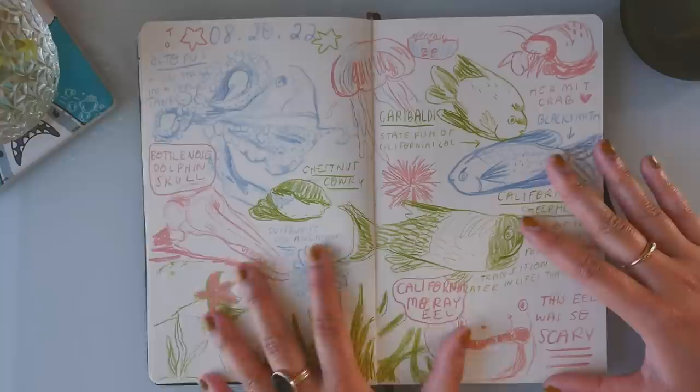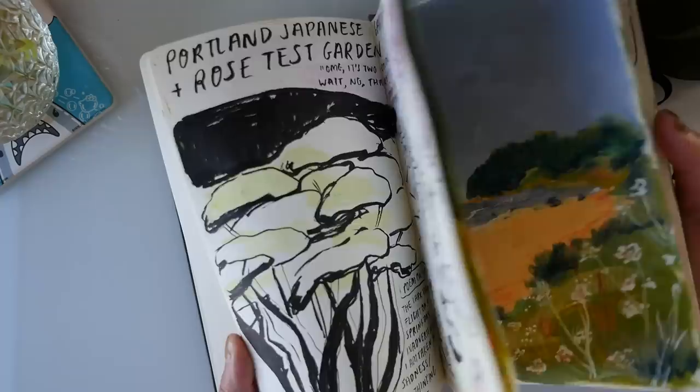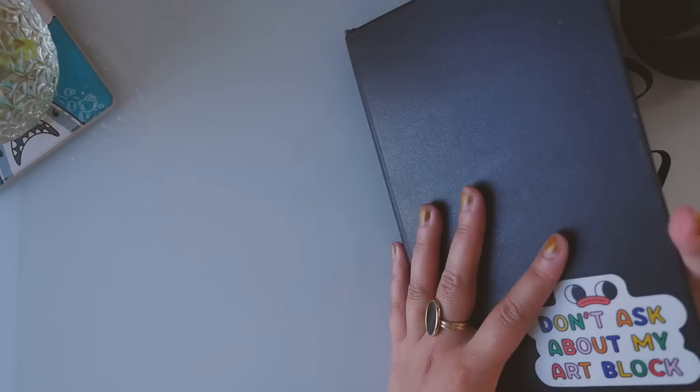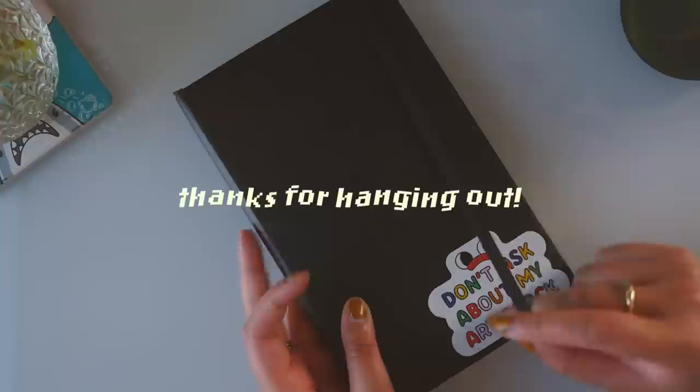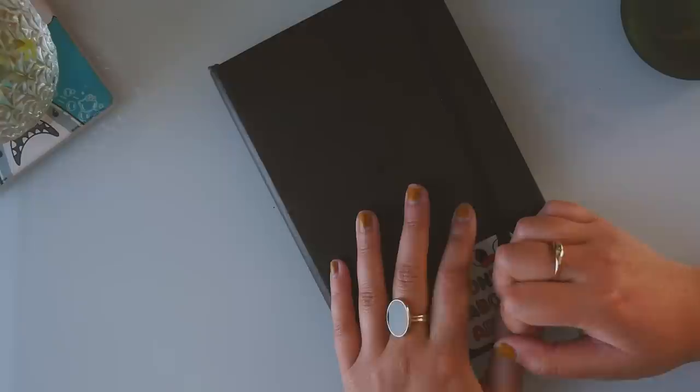That was our last day in California, and then we flew back to Philadelphia. And that is the end of our sketchbook tour — a mini sketchbook tour of our trip. I really hope you guys enjoyed looking at my sketchbook with me and seeing clips from our trip. If you enjoyed the video, don't forget to give it a like and subscribe to my channel. There are tons of other places to find me on the internet. That is it for today's video and I will see you guys in the next one. Bye-bye!